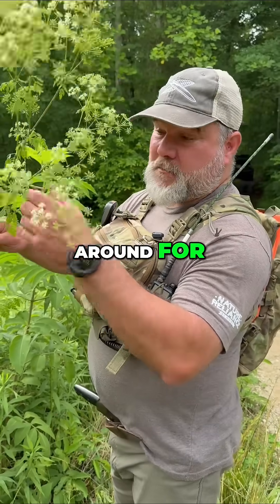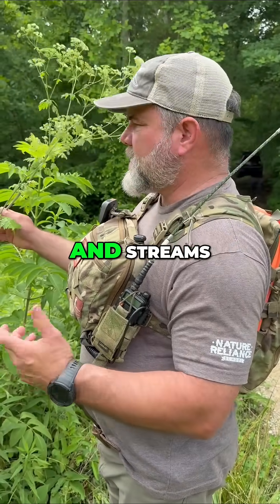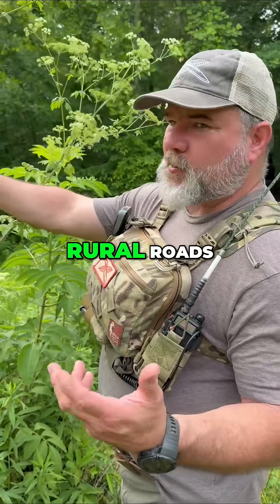This plant has been around for many years, even when I was a kid, but it's spreading fast across the United States around creeks and streams and trailheads and even rural roads like this one.